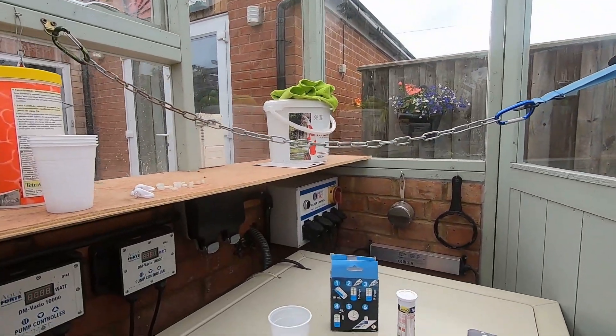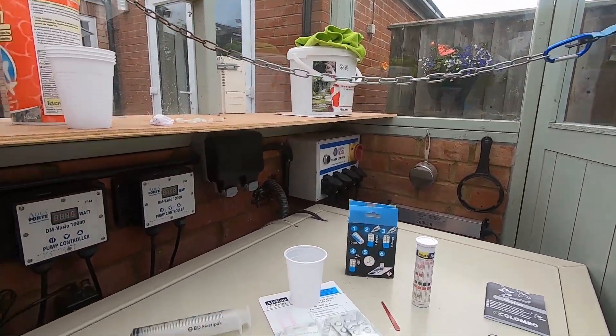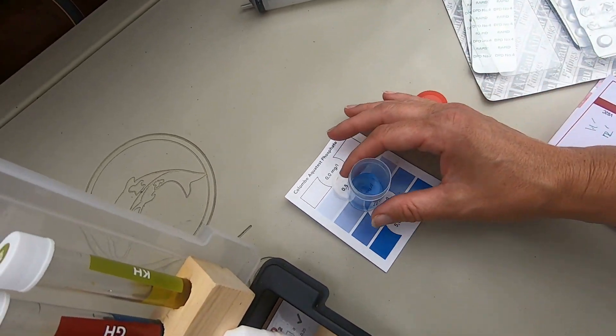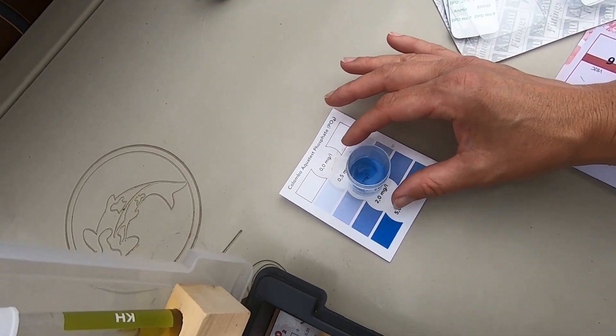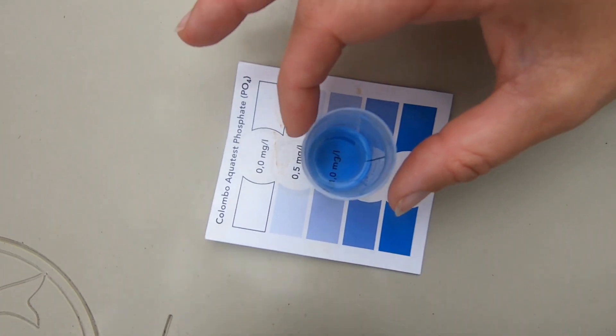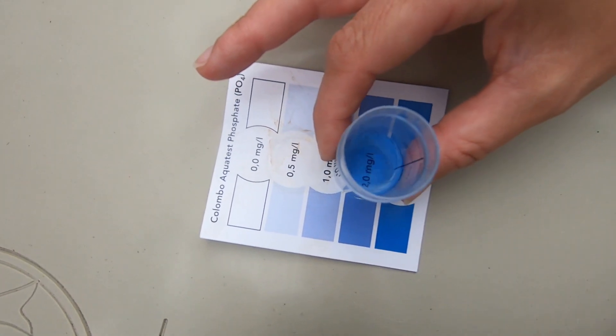Finally, the phosphate is definitely ready to read. It looks darker on screen than it does in real life, but it's probably about two, which is completely normal for our pond. So, four weeks in, parameters are levelling off and it's starting to look a bit healthier.